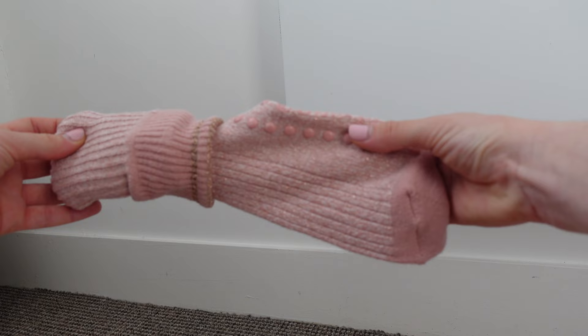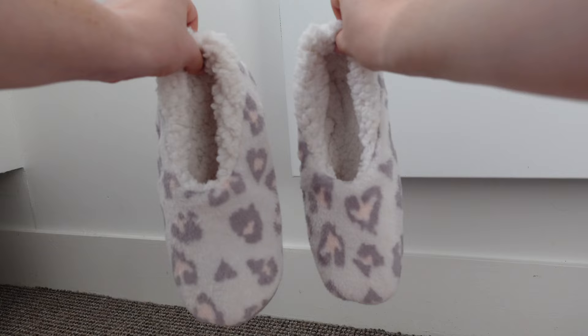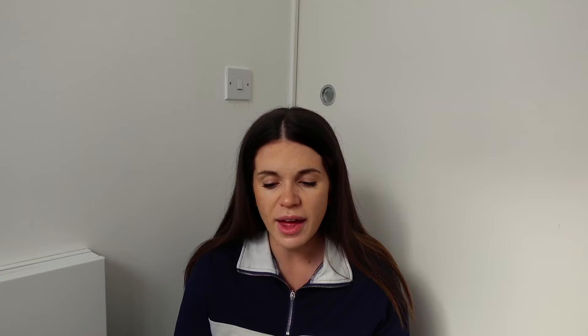Then we've got gripper socks - I'd say these are really important. Don't just take normal socks because hospital floors are so slippery, and the amount of times patients that are fully mobile have slipped over - it's dangerous. The last thing you want to do when you're giving birth is to slip over. I'm also taking slippers as well as the gripper socks, and these ones also have grips at the bottom.